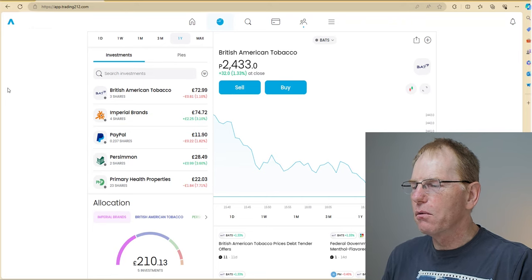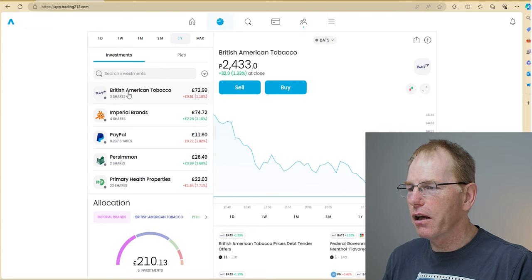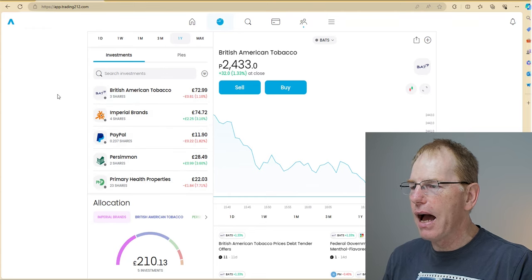Here's my Trading 212 account. Currently I own shares in five different companies and I've just slightly changed my strategy. I'm still buying shares up to the value of £50 and selling them when they hit positive £2, but there are a couple of shares I've decided to keep a bit more long term. I'll explain what I'm doing and why.